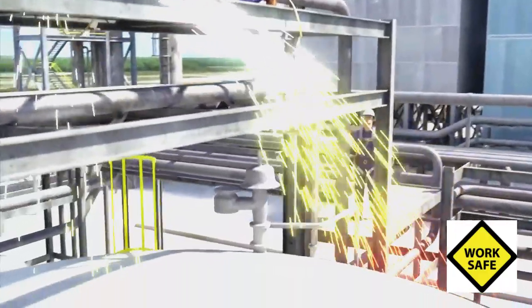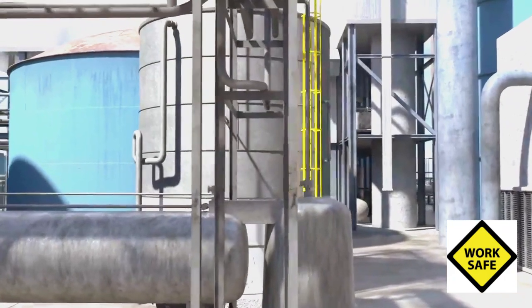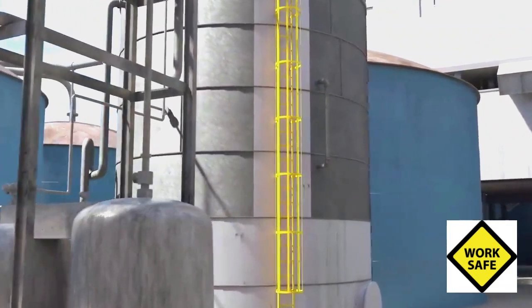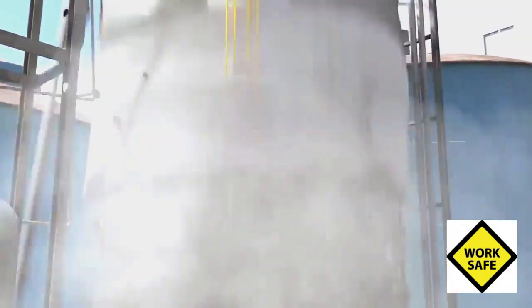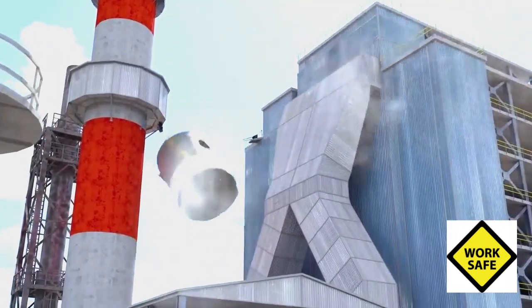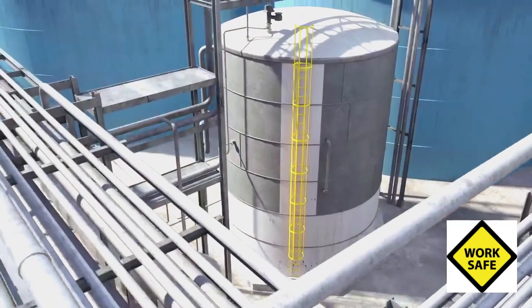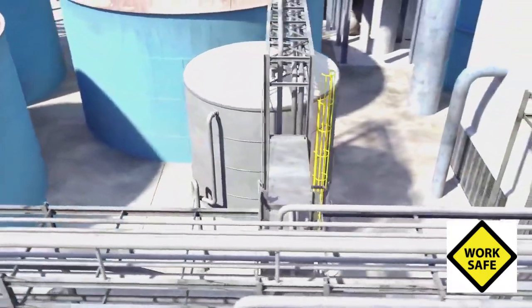Also in its final report, the CSB reiterated a 2002 recommendation to OSHA to revise the PSM standard to cover atmospheric storage tanks that could be involved in a potential catastrophic release as a result of being interconnected to a covered process with 10,000 pounds of a flammable substance. It needs to be viewed as a chemical plant that makes paper and handled in that fashion around process safety management.